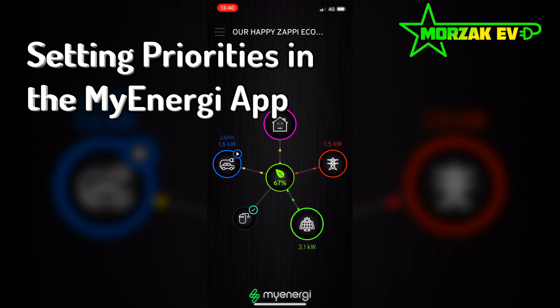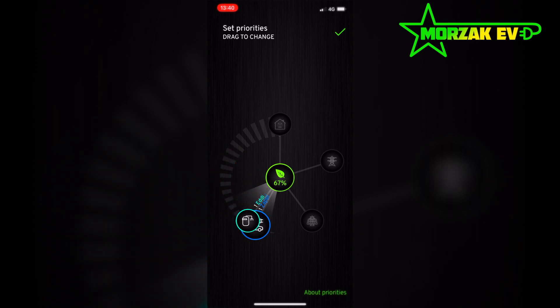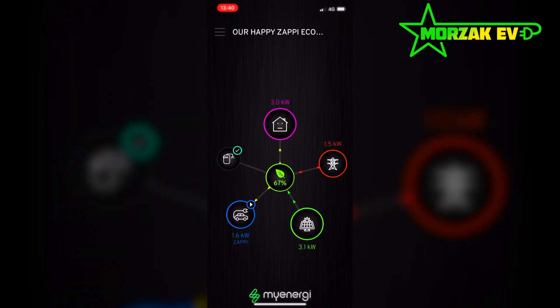I'll also show you on the MyEnergy app — you can actually prioritise whether you want to charge the car or heat your hot water. All you do is select the icon and drag it up and down, so you're reprioritising; whichever is highest will take priority. So let's say you've got a couple of days, you're not going anywhere, your car's already pretty full — you can prioritise your eddy over the car. Once your car is fully charged anyway, it'll default to the eddy.